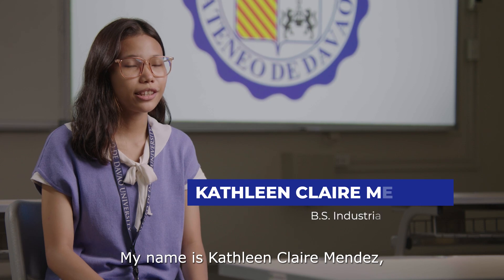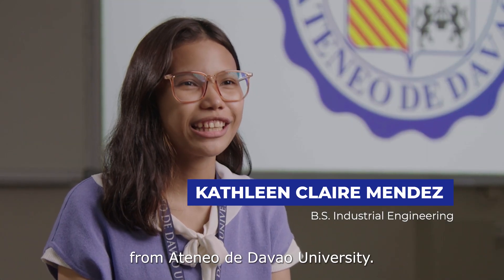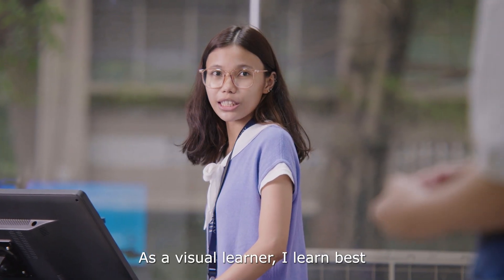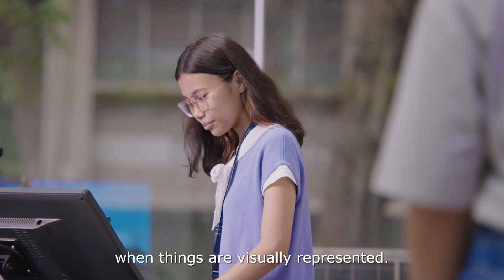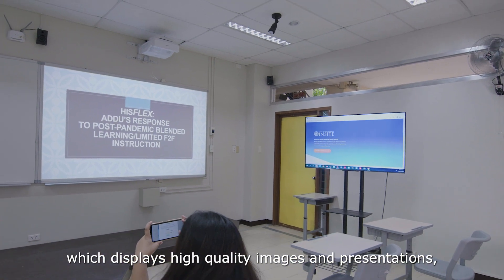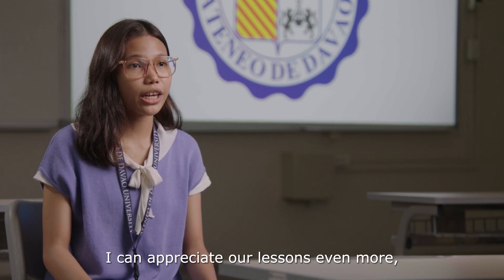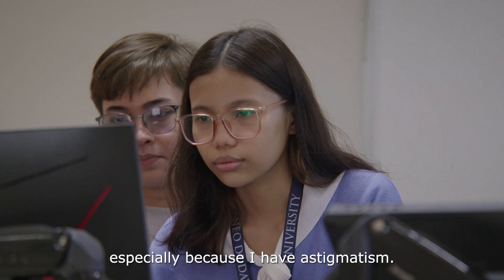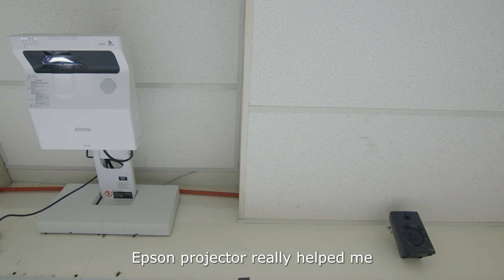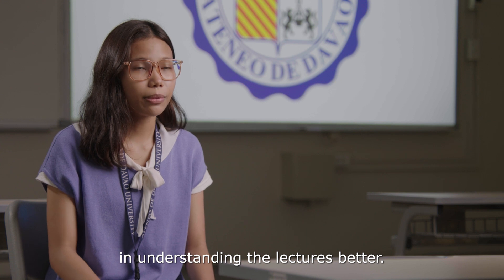My name is Kathleen Claire Mendez, a fourth-year industrial engineering student from Ateneo de La Gawo University. As a visual learner, I learn best when things are visually represented. With the Epson projector, which displays high-quality images and presentations, especially since I have astigmatism, the Epson projector really helped me in understanding the lectures better.